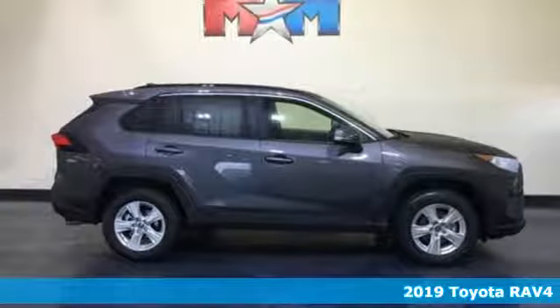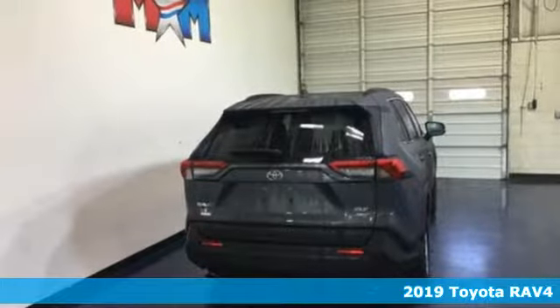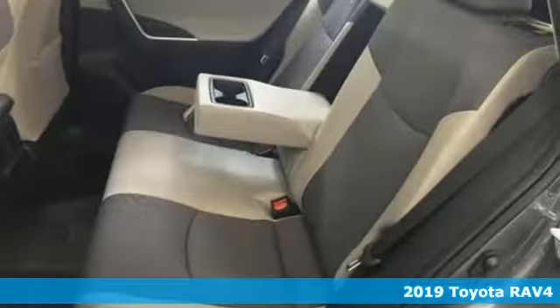Here's a new 2019 Toyota RAV4. This is a smart, spirited choice that makes every trip feel like a drive-through thrillsville.